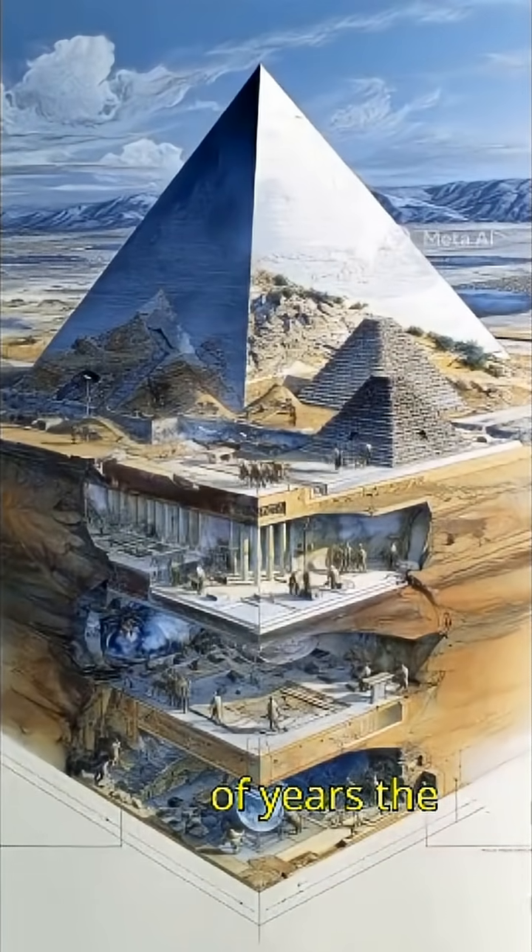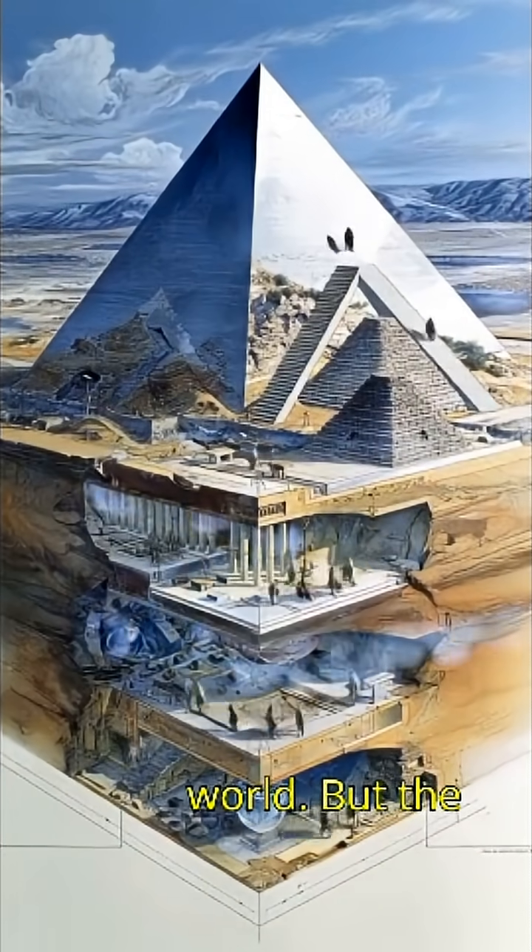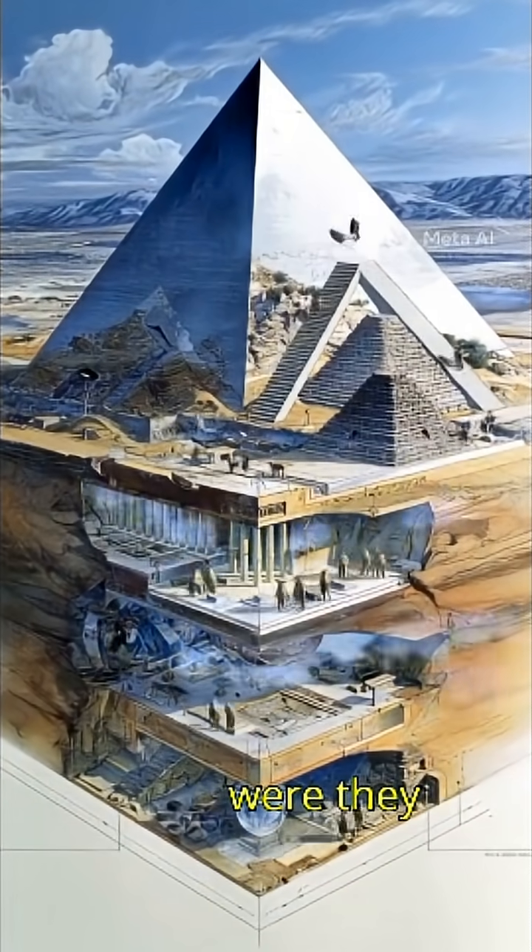For thousands of years, the Great Pyramids of Egypt have amazed the world. But the big question remains: how were they built without modern machines?